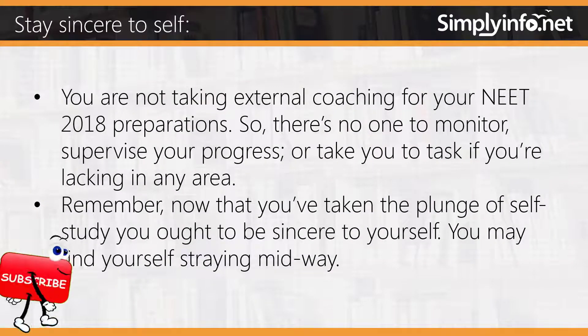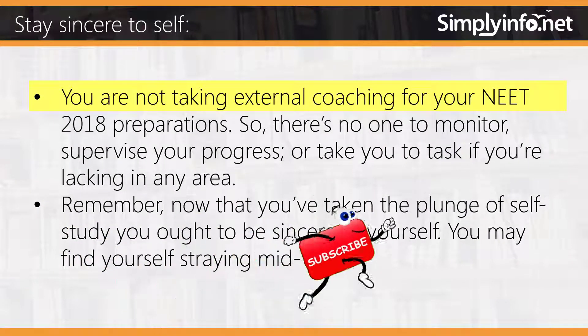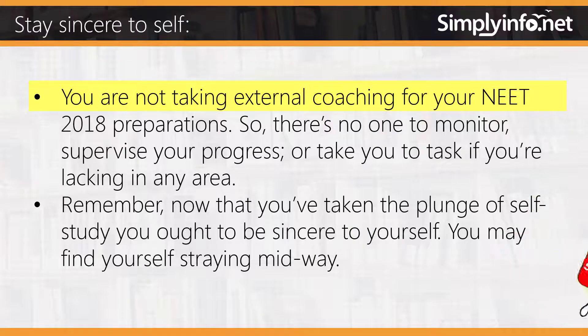Stay sincere to yourself. You are not taking external coaching for your NEET preparations, so there is no one to monitor or supervise your progress or hold you accountable if you are lacking in any area. Remember, now that you have taken the plunge of self-study, you ought to be sincere to yourself. You may find yourself straying midway, so stay committed.